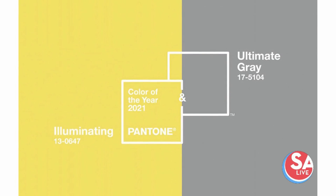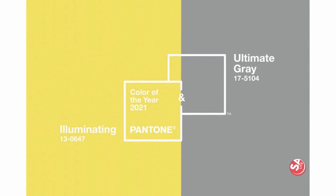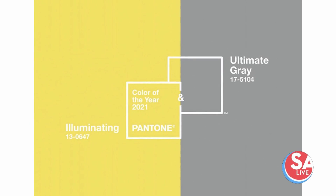Their intention to do that, Pantone said, was to show that two distinct colors can work together to bring unity and hopefulness to the world. And I think that's a really beautiful message for 2021.